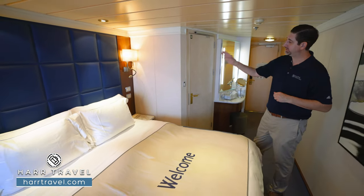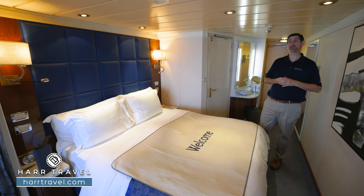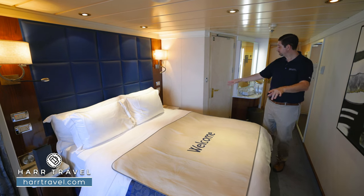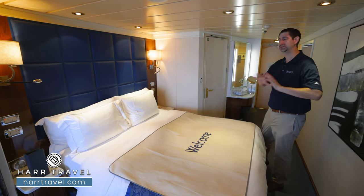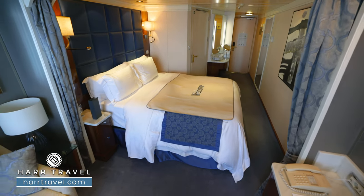On either side of the bed, you're going to have a US plug and an Italian plug as well. Once again, I bring those extra adapters and converters to take advantage of all the plugs in the space. On either side, you're going to have drawers — I love that you can tuck things away completely. And just behind me, you're going to find your climate control.